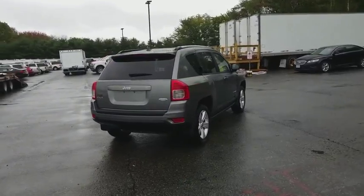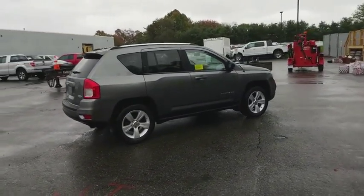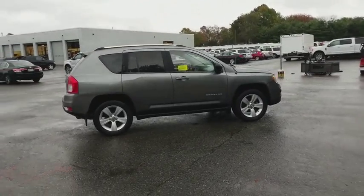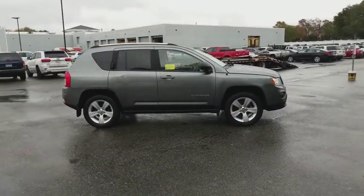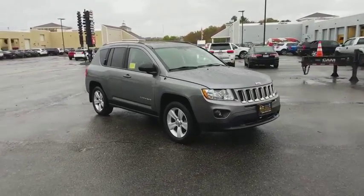This vehicle has less than 80,000 miles. Here are some of this vehicle's great options: stability control, traction control, keyless entry, anti-lock braking system, adjustable steering wheel, power steering, cruise control, floor mats.